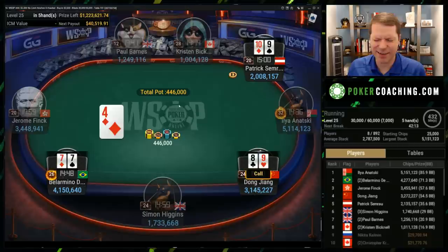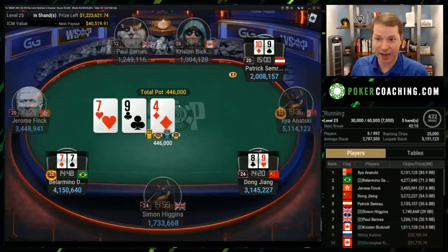I don't like that — calling min-raises with a 10-9 offsuit on the button against the early position raiser seems terrible. And Patrick may be about to be punished hard.